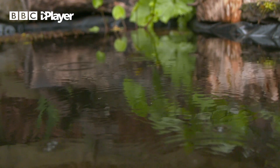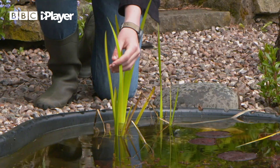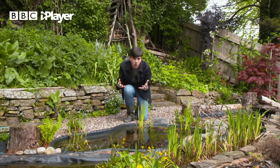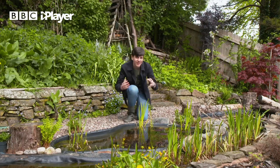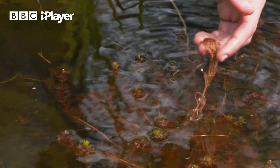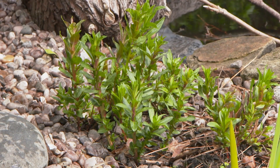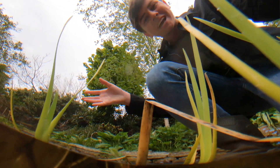We've made our pond even more wildlife-friendly by adding in some plants. This is called yellow flag iris and it's really good for dragonflies because they actually live in the water to begin with, climb the stems, and hatch into that beautiful dragonfly and take off and fly. We've also added an oxygenator that cleans the water, and purple blue stripe which is actually a native plant. This pond is absolutely full of tadpoles.